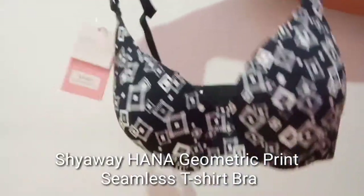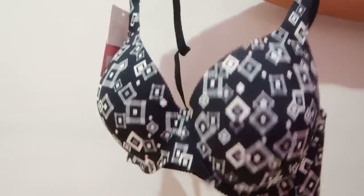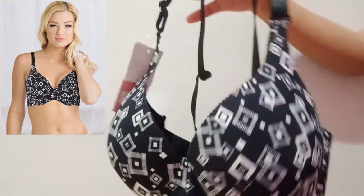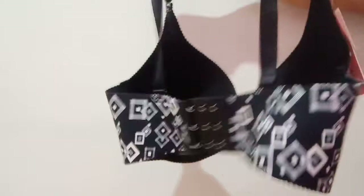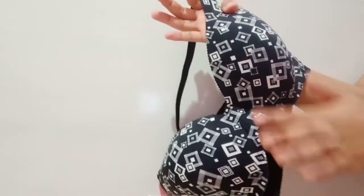Now coming to the fourth one — we have a very beautifully designed black geometric print t-shirt bra. This is how it looks; you can find it in many other prints and colors as well. This one comes with detachable straps that are fully adjustable. You can style the straps in multiple ways — either normal or as a crisscross. It is slightly padded and also comes with three hook closures at the back.